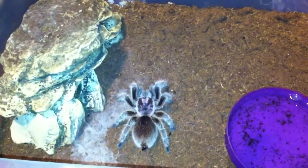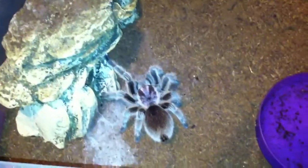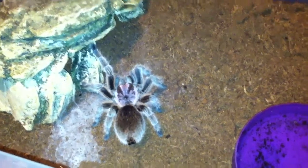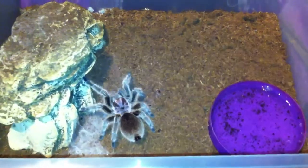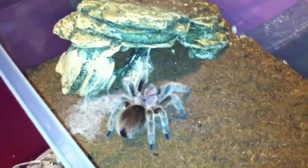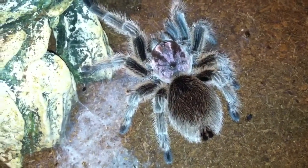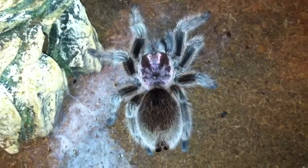Just making a video of my Rosie, my rose hair. This is such an underrated spider — very common in every pet store for the most part, so unfortunately a lot of people in the hobby don't give it the respect that it deserves. If you ask me, this is a beautiful tarantula with a gorgeous purple carapace.